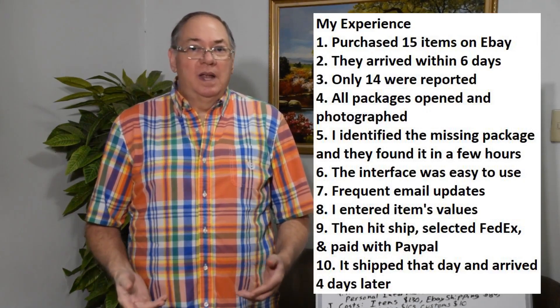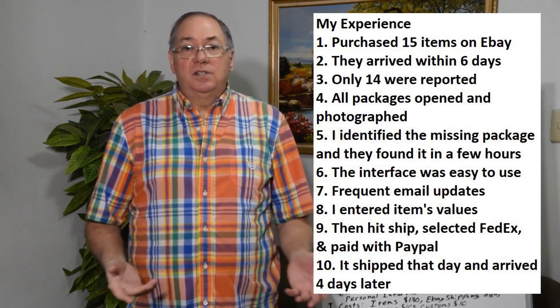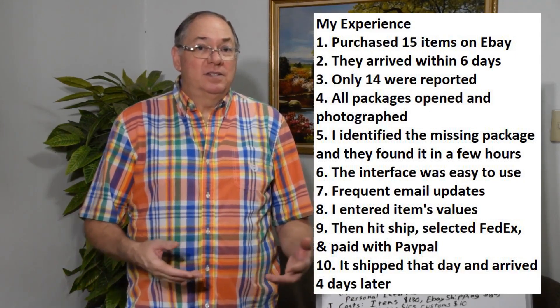I decided I needed some new shirts and some new shorts, because I've lost some weight and I want to lose a little bit more. It's hard to find good shirts and shorts in the Philippines. It's also hard to find good razors, so I bought a dozen razors — they're really expensive here.